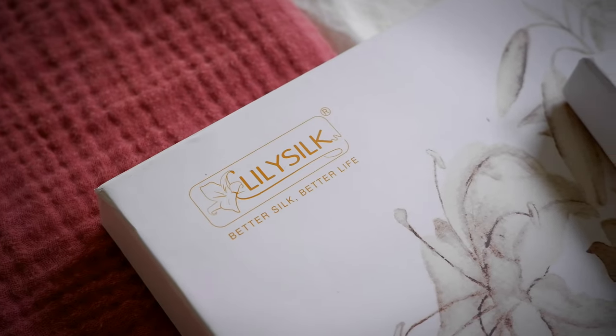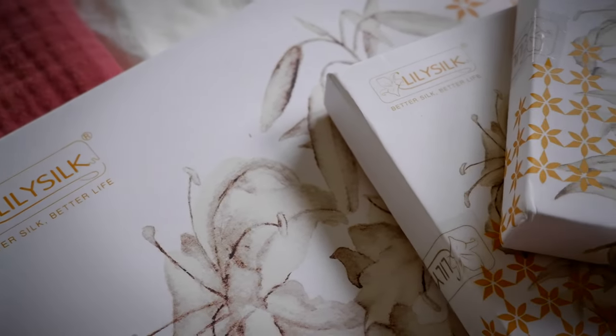Today's video is sponsored by LilySilk, and there's going to be more on that coming up shortly — so a huge thank you to LilySilk.